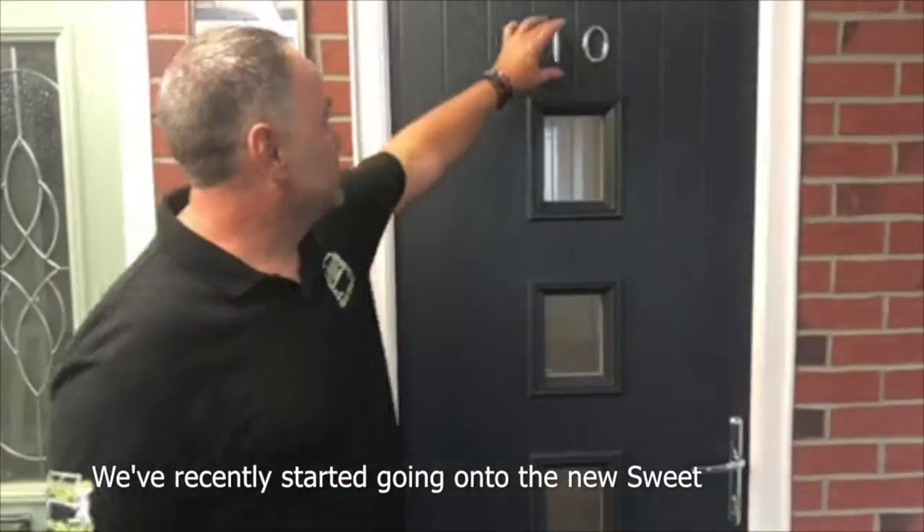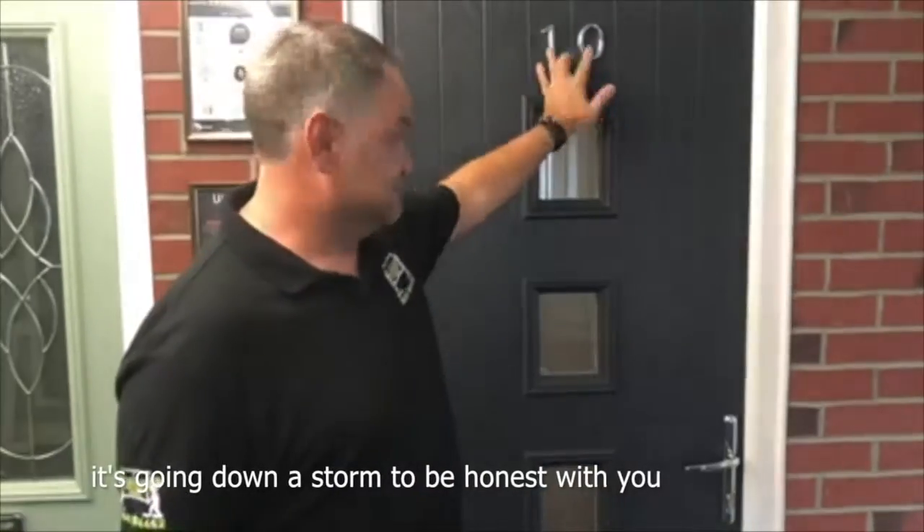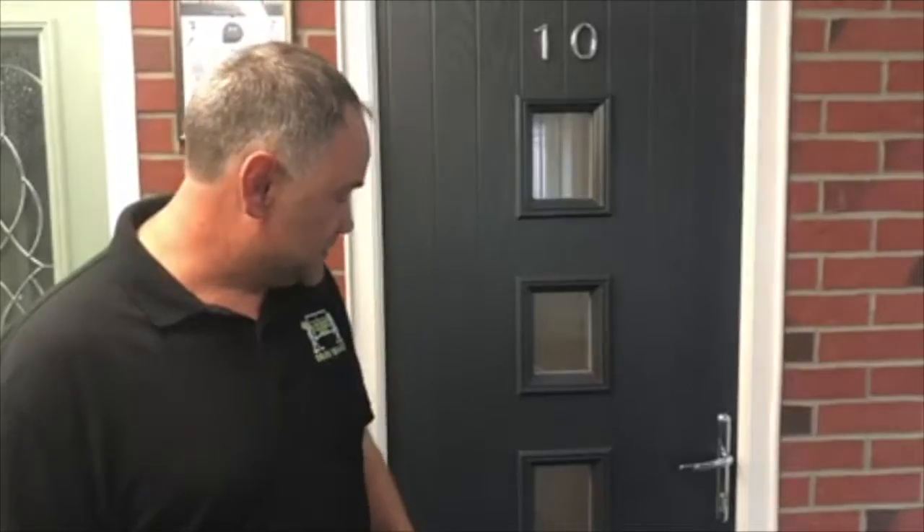Hi, I'm Scott from Yorkshire Dorn and Windows. We've recently started going onto the new suite from Bryson. It's going down a storm, to be honest with you.